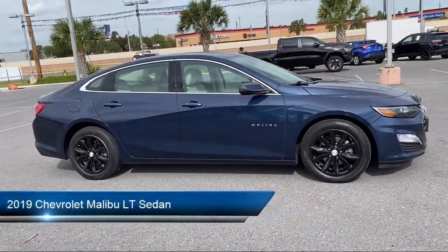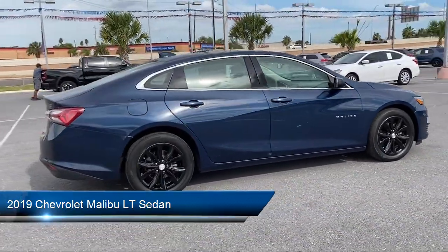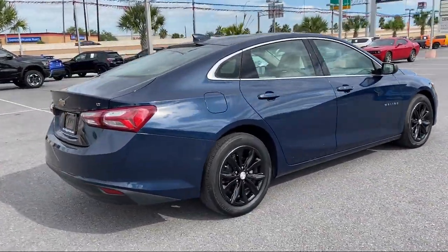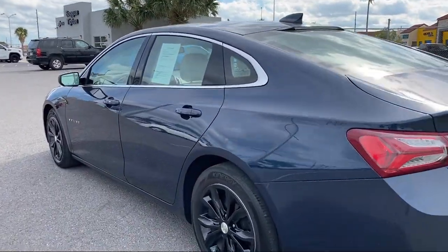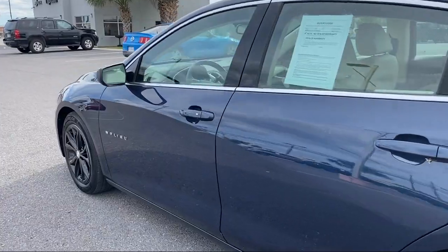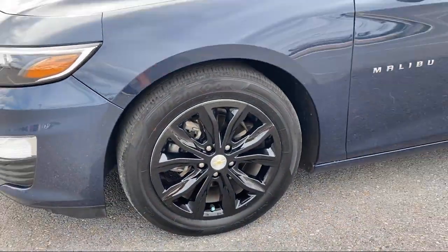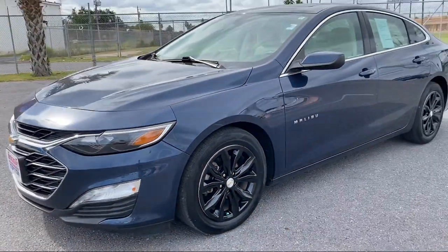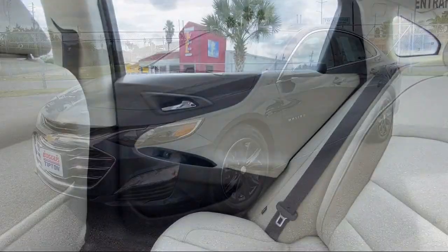It comes equipped with Apple CarPlay and Android Auto, OnStar and Chevrolet Connect emergency communication system, steering wheel controls, heated front seats, leather package, heated door mirrors, heated driver and front passenger seat, Chevrolet Infotainment 3 system, leather wrapped shift knob, rear view camera, and has less than 40,000 miles on the odometer.